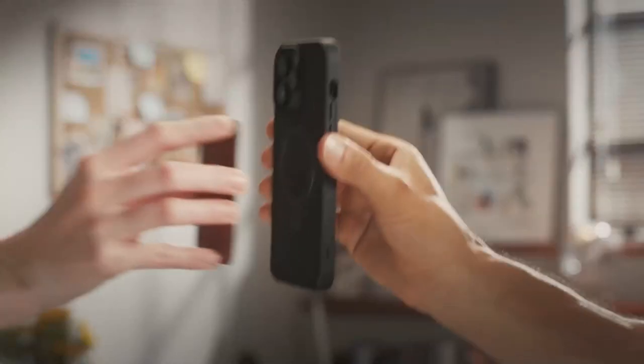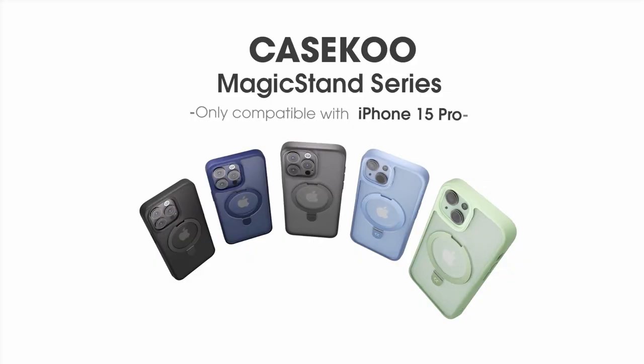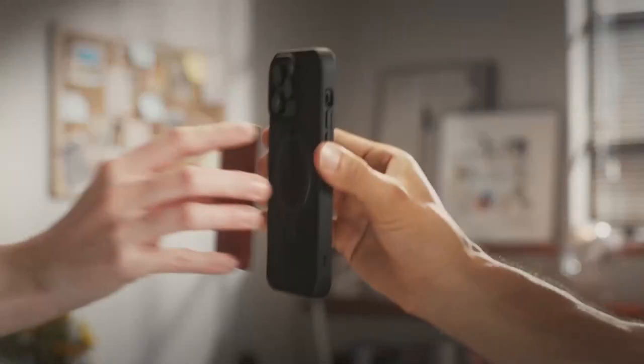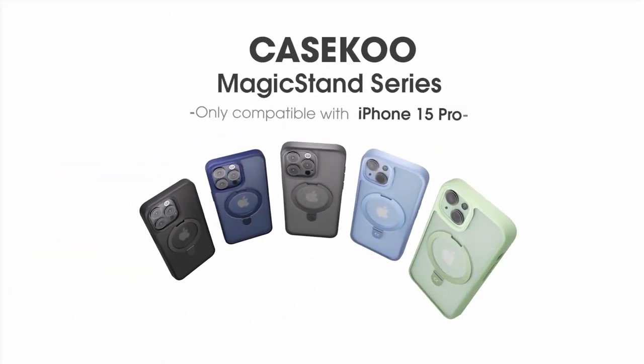For protection, with over 5,000 drop tests under its belt, this case is built for the bumps and scrapes of daily life. The shockproof polycarbonate back, raised bezels, and military-grade durability keep your phone safe while looking slick. This was the video about the best iPhone 16 Pro MagSafe cases — all the links are given in the description. Do check them out. Thank you.